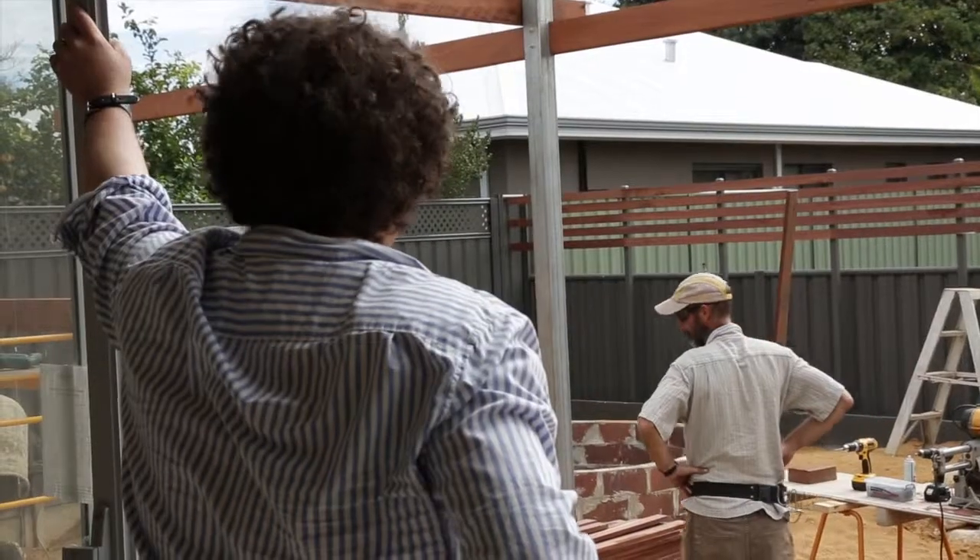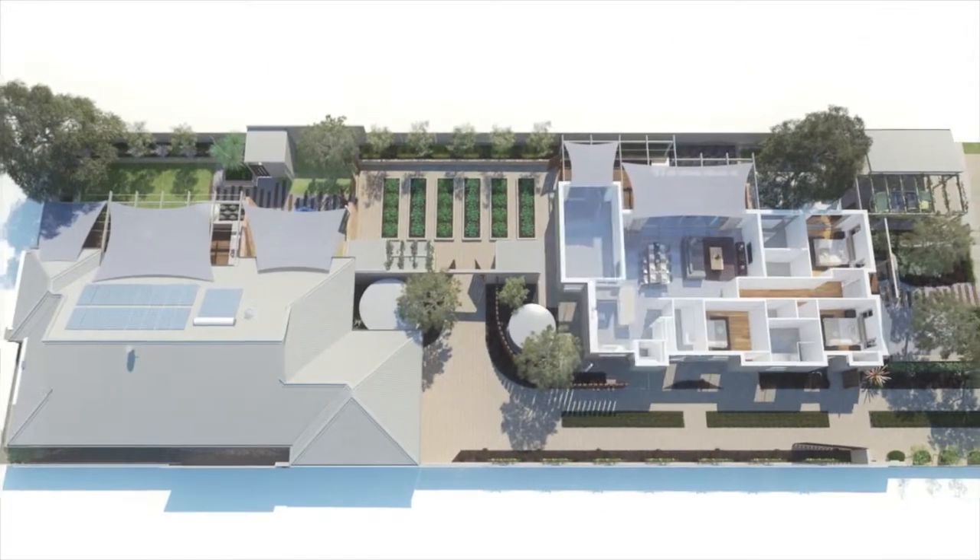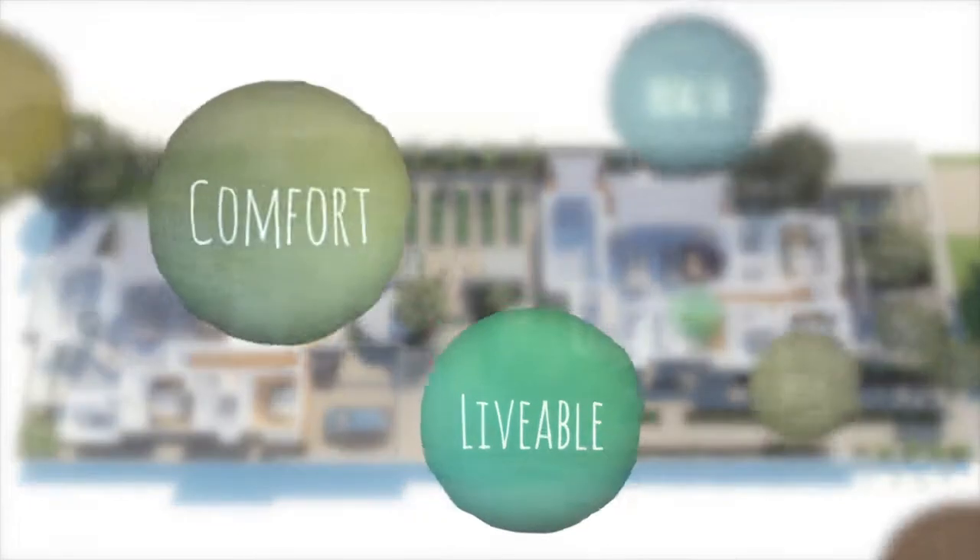My name is Josh Byrne and I'm on a mission to prove that energy efficient and sustainable homes don't have to be expensive and complicated. I'm looking at every aspect of the design and build of my very first family home on this journey and I'm sharing everything that I learn along the way with you.